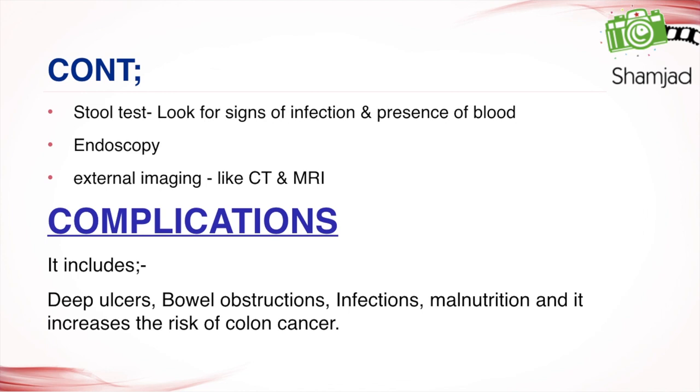Complications of IBD include deep ulcers, bowel obstructions, infections, malnutrition, and an increased risk of colon cancer.